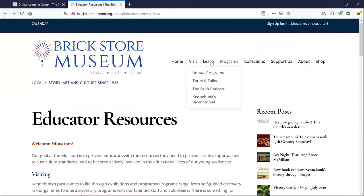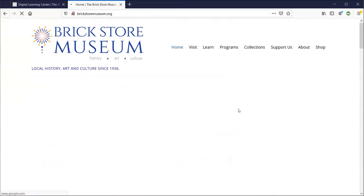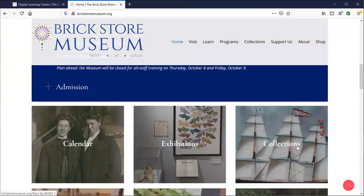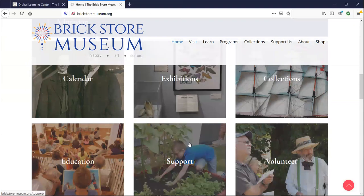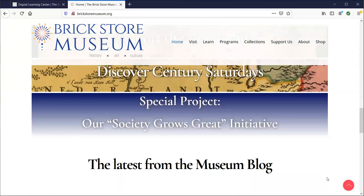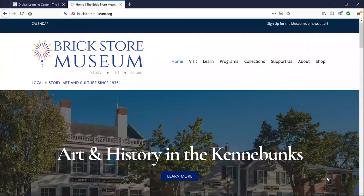All of those things and more are available at brickstormuseum.org. On the homepage you'll find the calendar, exhibits, collections, and everything else, along with quick links to jump right where you need to go. I hope you enjoyed this little preview — please let us know if you need any help. We love putting together custom packages or learning materials. Reach out at info@brickstormuseum.org or give us a call at 985-4802.